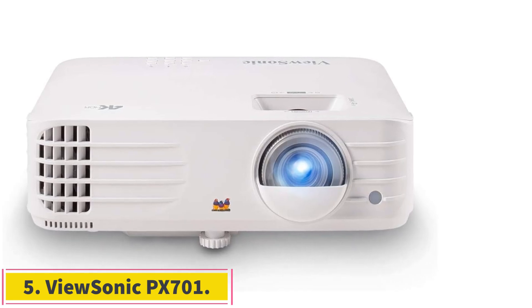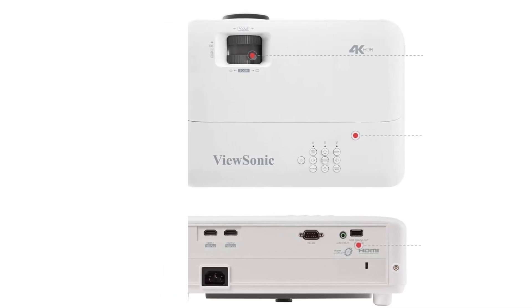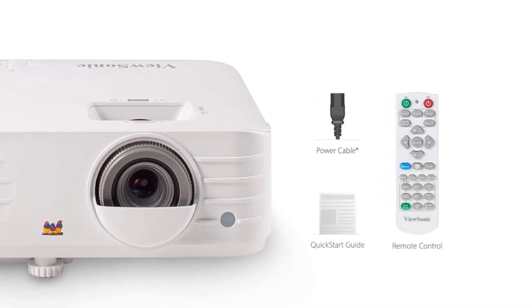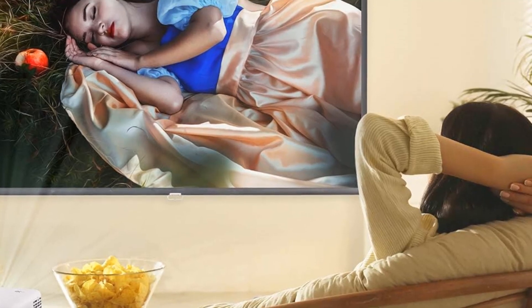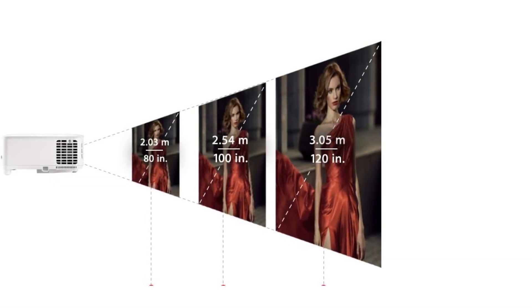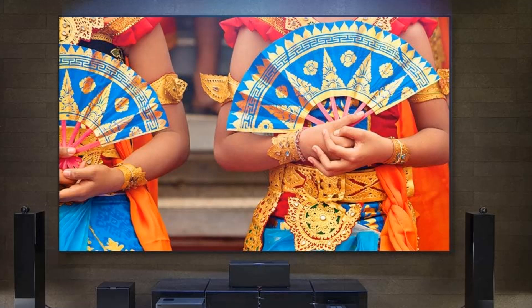Number 5: ViewSonic PX701-4K. When it comes to cheap 4K projectors, your options are rather limited, as 4K pixel shifting projectors are inherently more expensive than 1080p models. Still, the ViewSonic PX701-4K is a decent budget option, offering the worst image quality on this list, but adequate enough considering the price point. It has 2 HDMI ports capable of accepting 4K at 60Hz or 1080p at 240Hz signals — a great gaming feature at this price. It's decently bright, certainly enough to look very vibrant in a dark room, and its contrast is great.